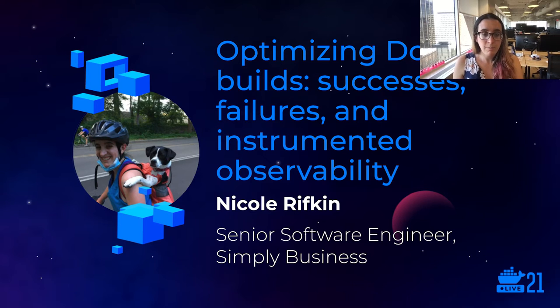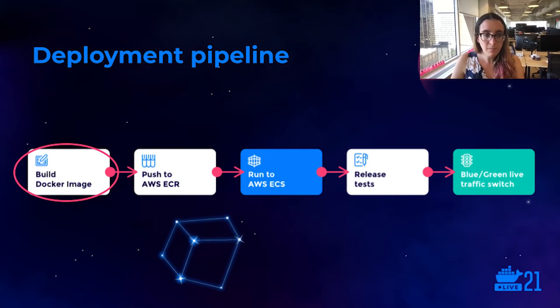Our core product is an online marketplace selling small and micro business insurance — think about your local barbers, landscapers, or bakeries, typically businesses with 10 employees or fewer. At Simply Business, we have a few service-based applications, but today I'm going to be talking primarily about our monolithic Ruby on Rails application because it supports the majority of our core product.